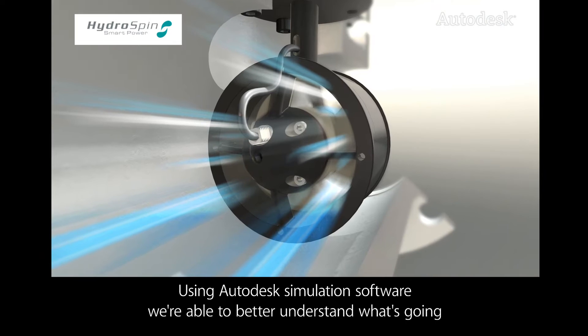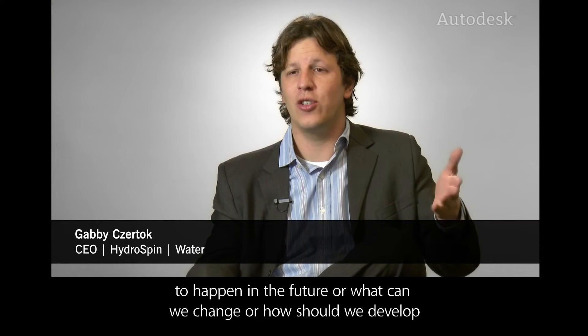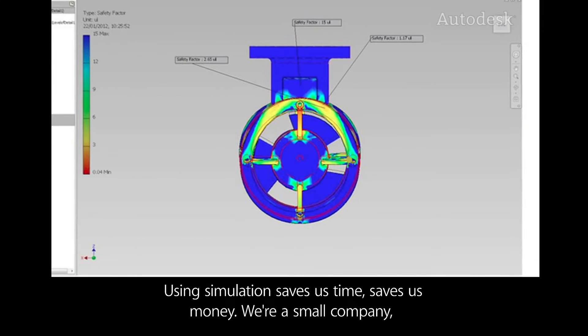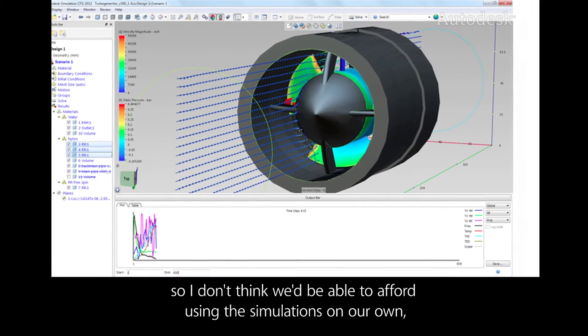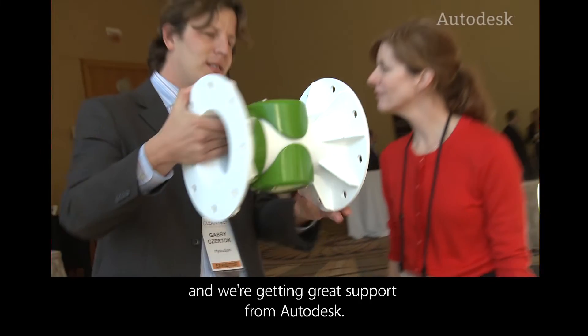Using Autodesk simulation software we're able to better understand what's going to happen in the future, what we can change, and how we should develop the product in the most efficient way. Using simulation saves us time and saves us money. We're a small company, so I don't think we'd be able to afford using these simulations on our own, and we're getting great support from Autodesk.